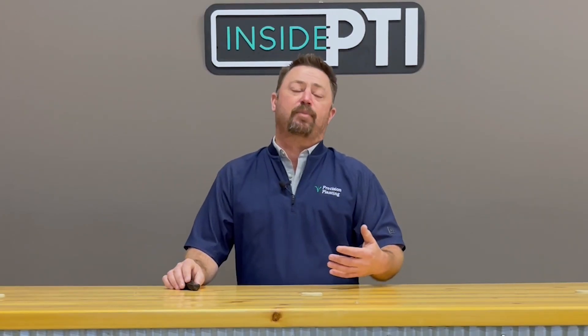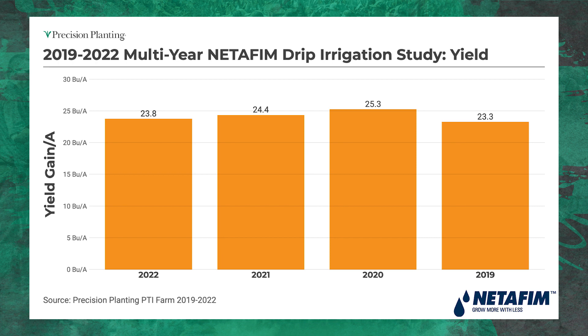Irrigation: I mentioned that I'm irrigating beans. I've had some of the most consistent yield results from irrigating soybeans. Looking at the past four years at the PTI farm, we see about a 23 to 24 bushel yield increase from irrigating soybeans. It's been incredible — we're taking the noise out of some of our data sets and getting some very nice data in.